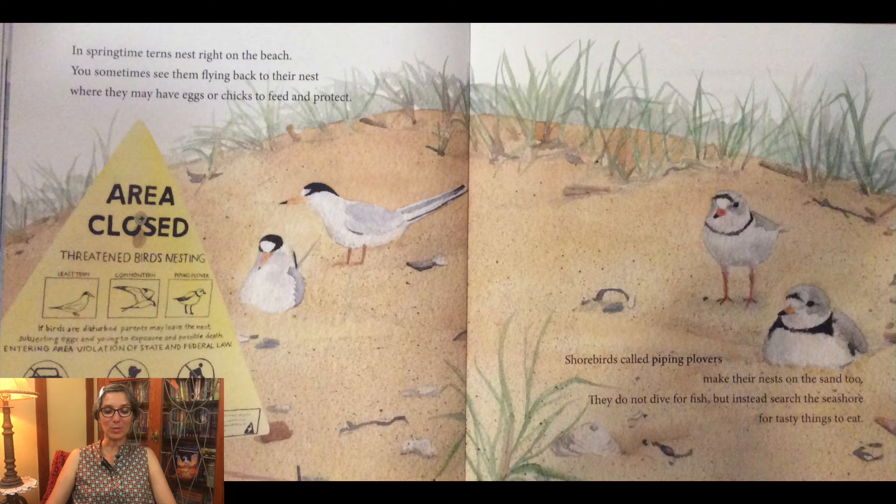Shorebirds called piping plovers make their nests on the sand too. They do not dive for fish, but instead search the seashore for tasty things to eat. You can see on the sign here, it says area closed — threatened birds nesting. So there are different birds nesting there, like the least tern, the common tern, and the piping plover. It says if the birds are disturbed, parents may leave the nest, subjecting eggs and young to exposure or possible death. Entering the area is a violation of state and federal law. That sign is there to protect the birds so that their babies grow into adults and nobody harms them.